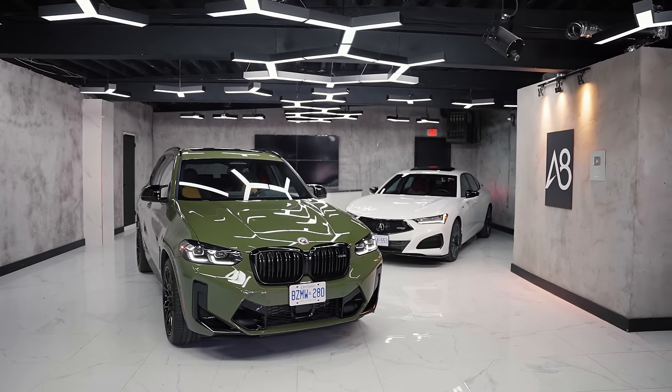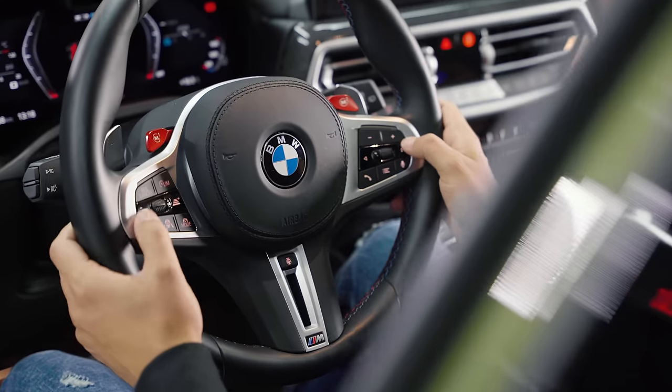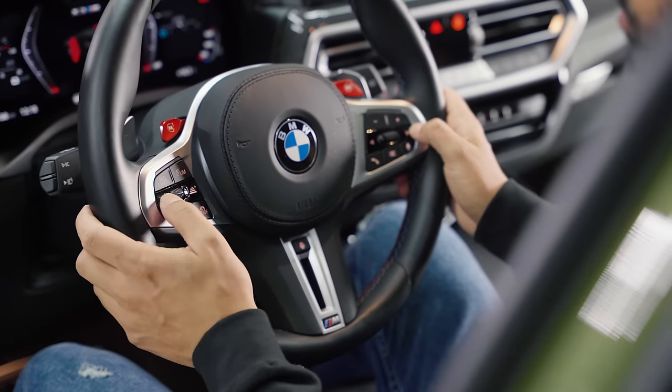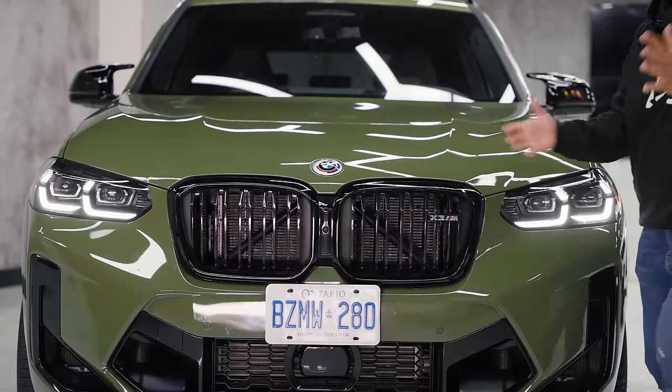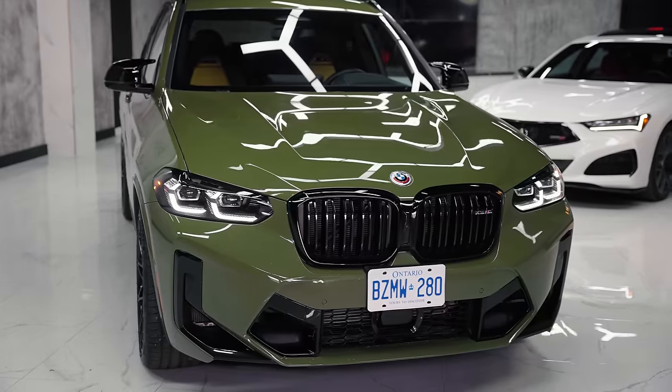It keeps your lane, it steers for you. It's got something called evasion assist, cross traffic alert — all that stuff is incorporated right on the windshield and right underneath here. BMW safety and all the rest of it is packed in.